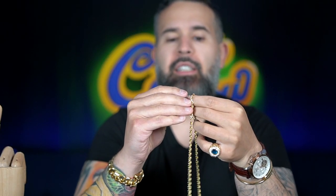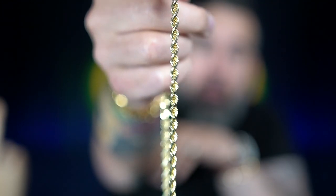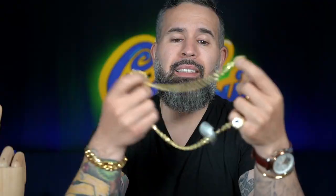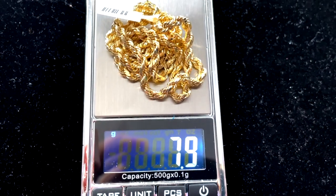Let's see what these weigh. The 14 carat gold solid rope is a 24 inch, 4.5 millimeter solid, and it weighs exactly 40 grams of 14 carat gold. This chain is right under $2,500. Now the hollow — this is a 4 millimeter 10 carat gold rope chain, and this one weighs a mere 7.9 grams. This is light as hell. You might hold it and feel suspicious like it can't be gold, but it's actually 10 carat gold, and the price is hovering under $500.